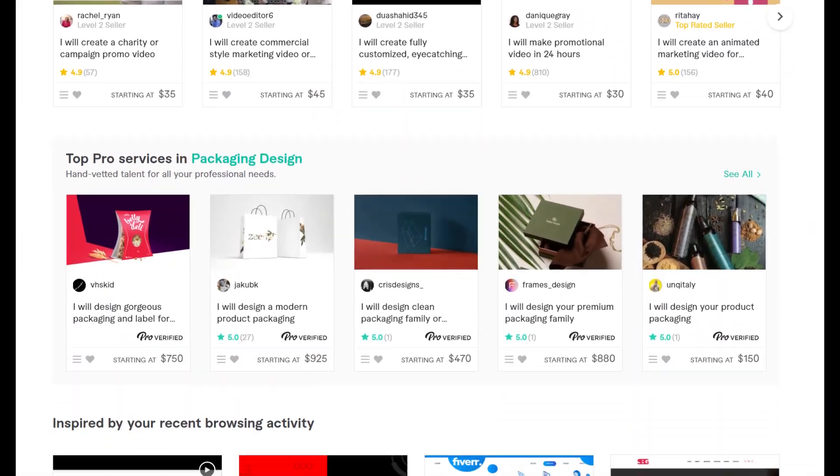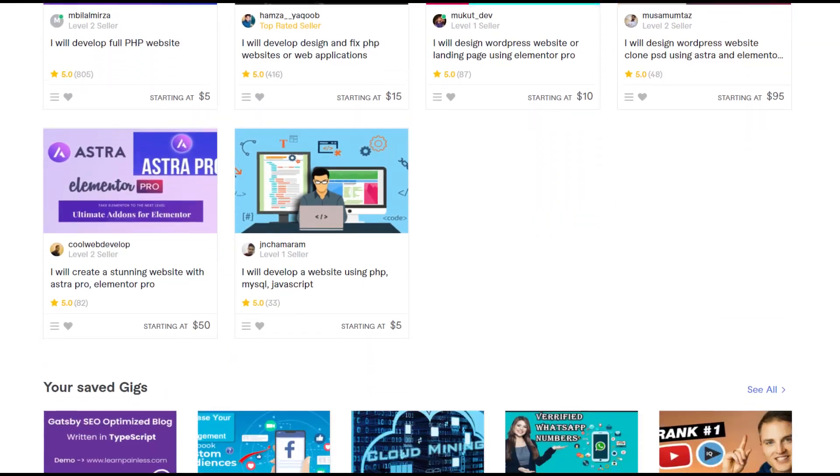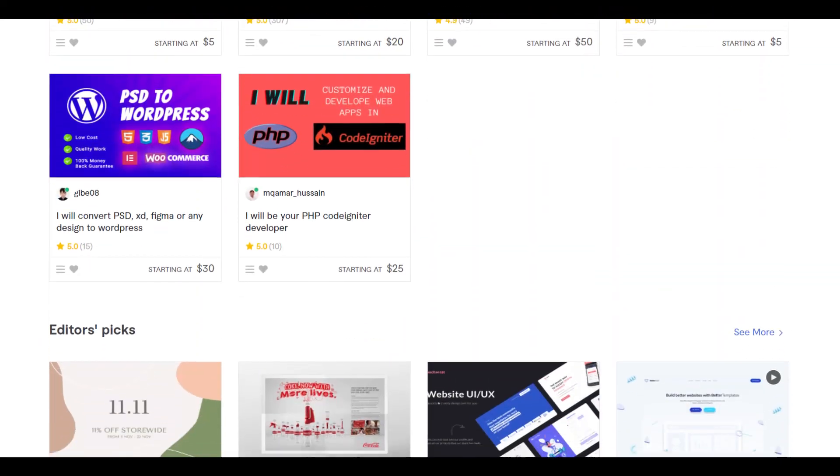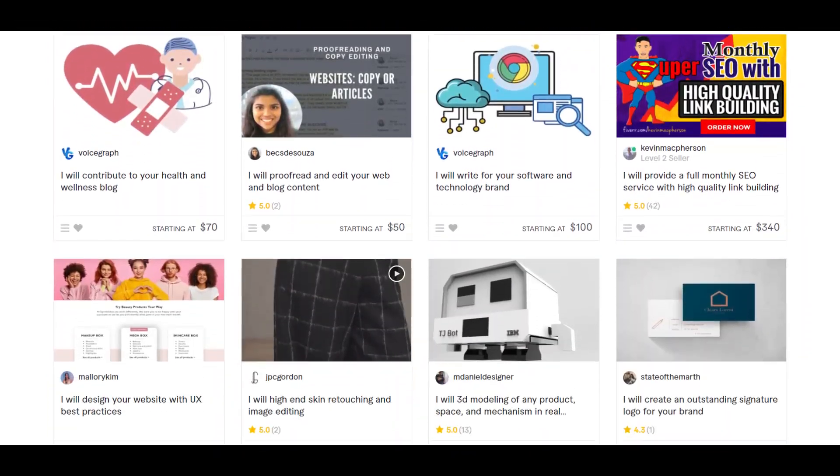The second step is always to check out the competition. Pay attention to the sellers with hundreds or thousands of reviews and a star rating of 4.7 or higher. That's who you want to beat.